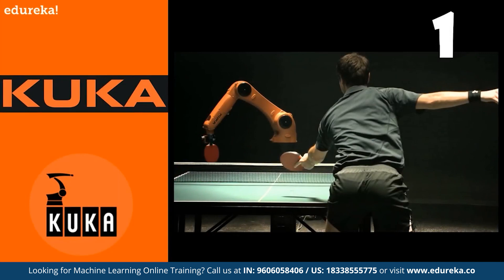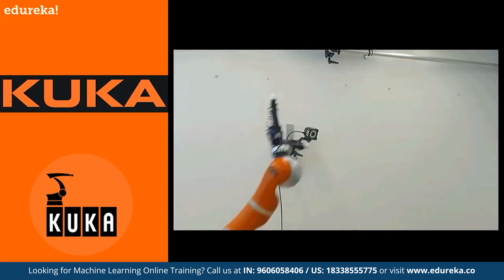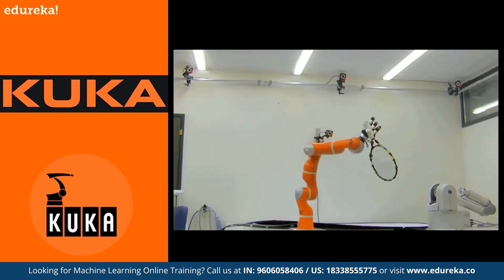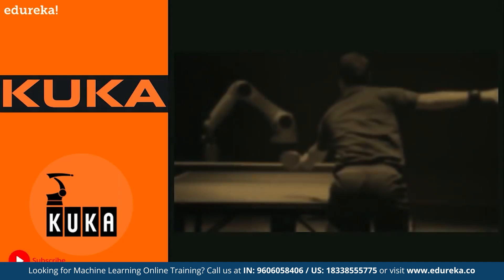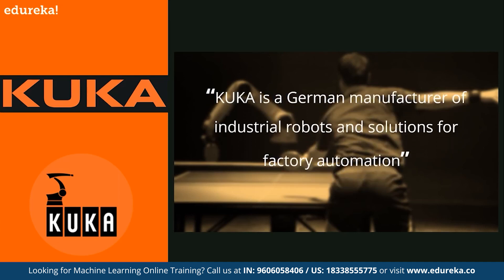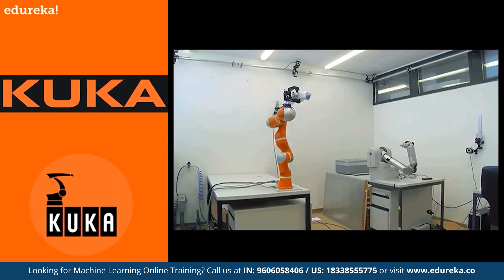At number one, we have Kuka. Kuka offers a comprehensive range of industrial robots which use machine learning for increased safety in human-robot collaboration. Kuka is researching the causes of problems in sensitive robot applications using data analytics and machine learning methods. They offer HRC-capable lightweight robots for direct human-robot collaboration, heat and dirt-resistant robots for extreme conditions, and industrial robots with cleaning variants for strict hygiene requirements. These robots are designed using machine learning, and they can even learn to play table tennis or catch objects thrown at them.